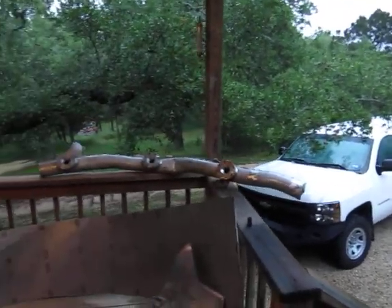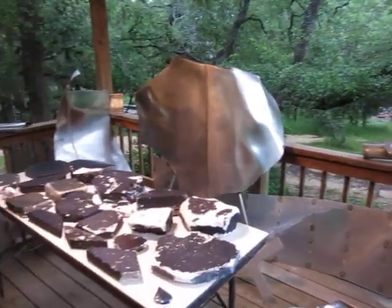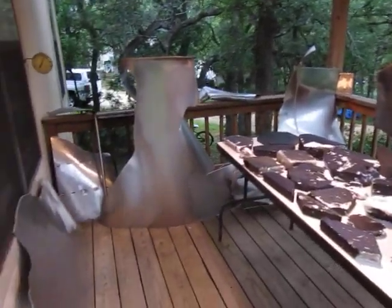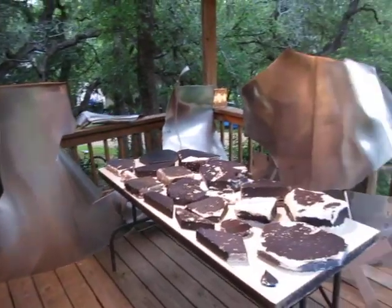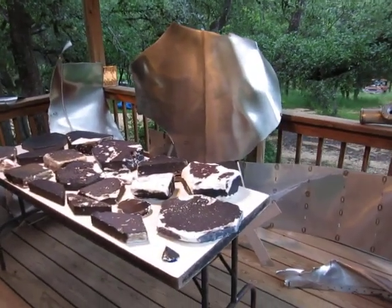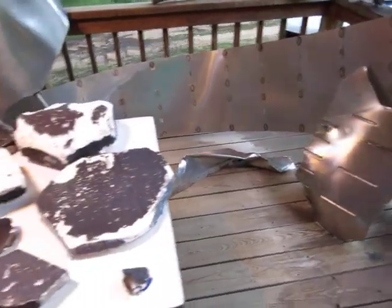Hello from San Marcos, Texas. This is SpaceX Starship 25 heat tile search adventure. I'm out here on my back porch where I keep my stainless steel large pieces, mostly from Starship 11. And I've got some heat tiles here today that I was going to show you guys.